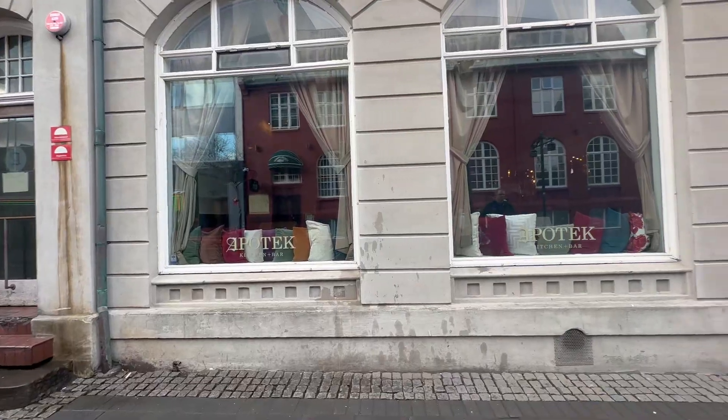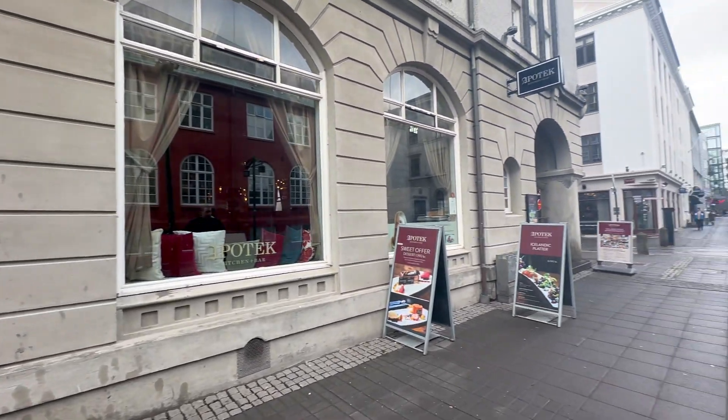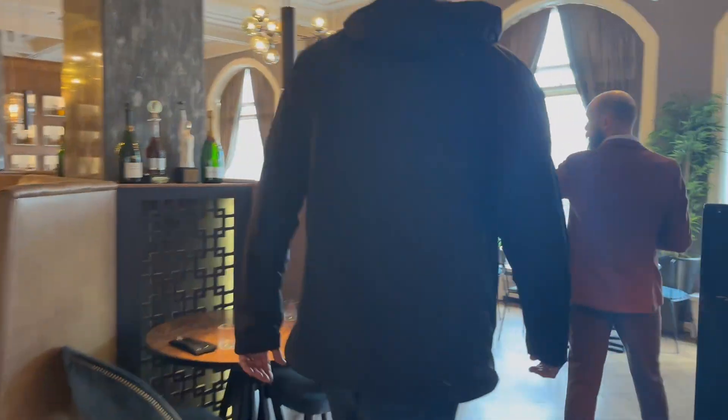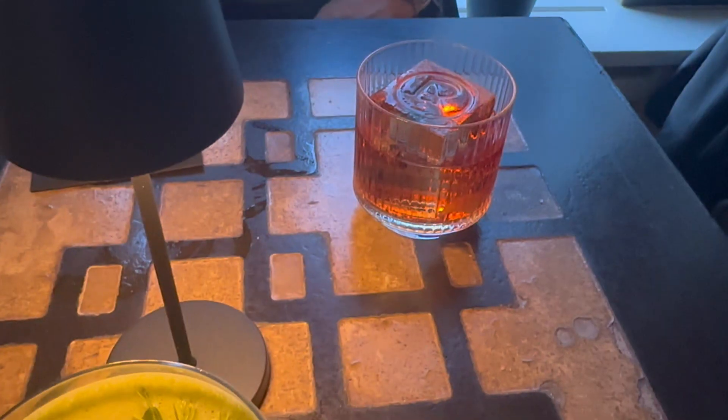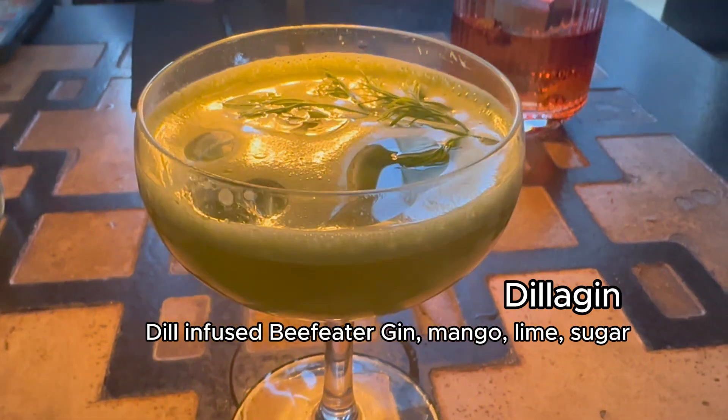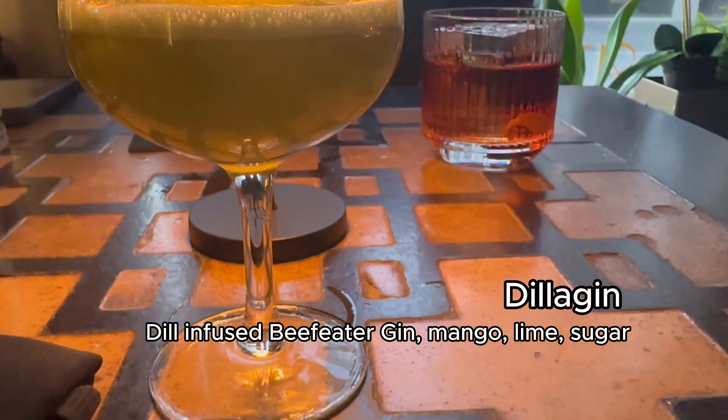Next, let's head to Apotec, also in Reykjavik. It was so good, we went twice. They have some of the weirdest yet tastiest cocktail combinations I have ever tried, like this dill-infused gin drink.